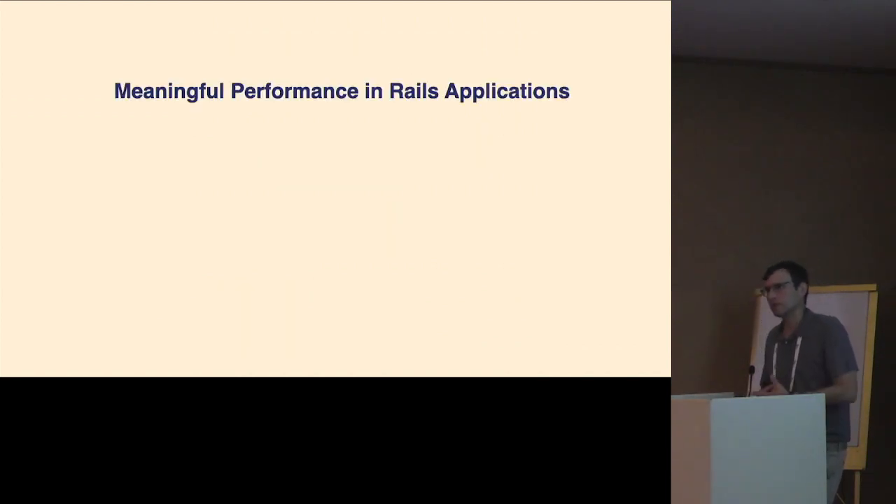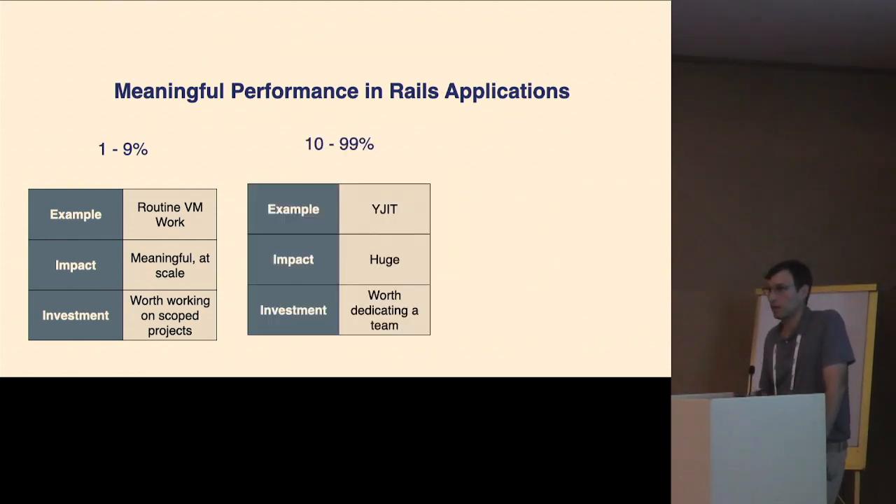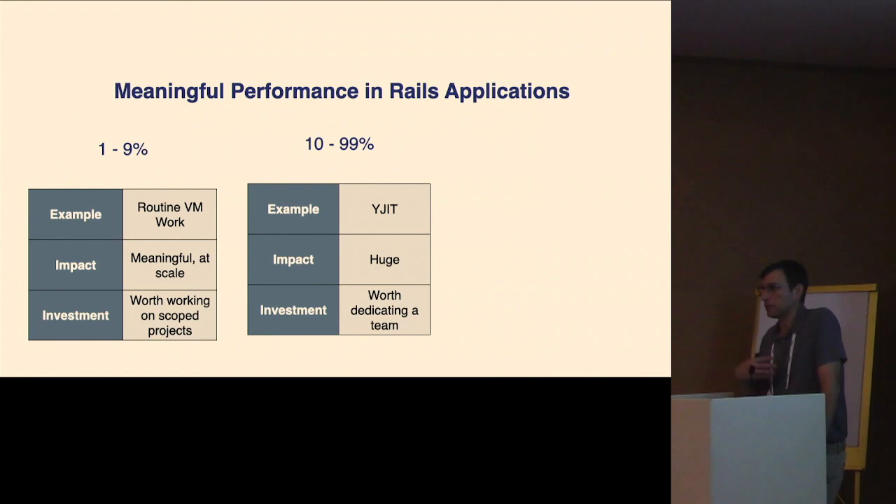When we're talking about performance, we're running Rails, so this is a really deep web stack — way more involved than what you'll see in typical micro benchmarks. For that reason, a 1% to 9% performance improvement is actually quite meaningful for us. At the scale we operate at, those small gains accumulate and we're willing to invest in them. At 10% to 100%, that's fantastic, and we're building a team to do that right now. Shopify invests in YJIT, which is a JIT compiler based on lazy basic block versioning that's built into the reference implementation of Ruby.